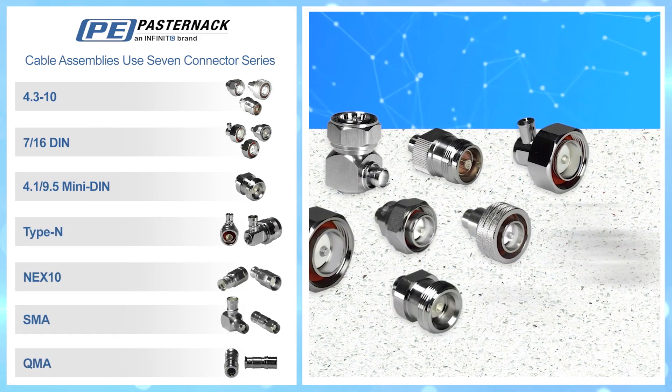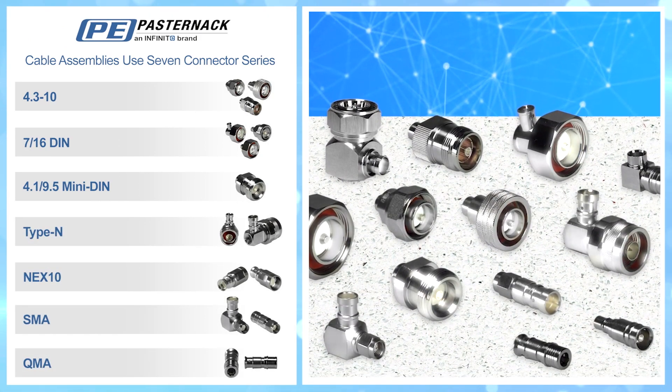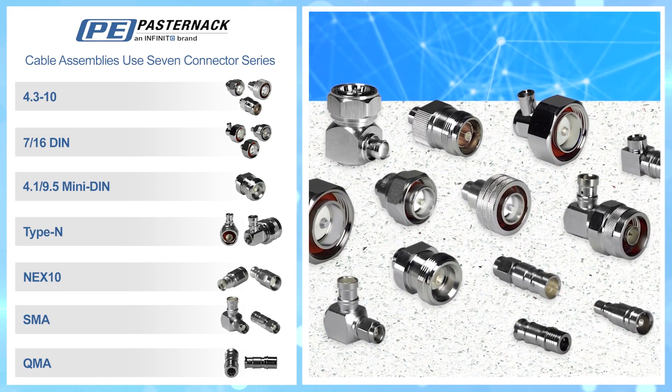Our cable assemblies are available in seven connector series and are designed for use in the most demanding environments. When it's time for the reliable choice, it's time for Pasternack low-PIM cable assemblies.